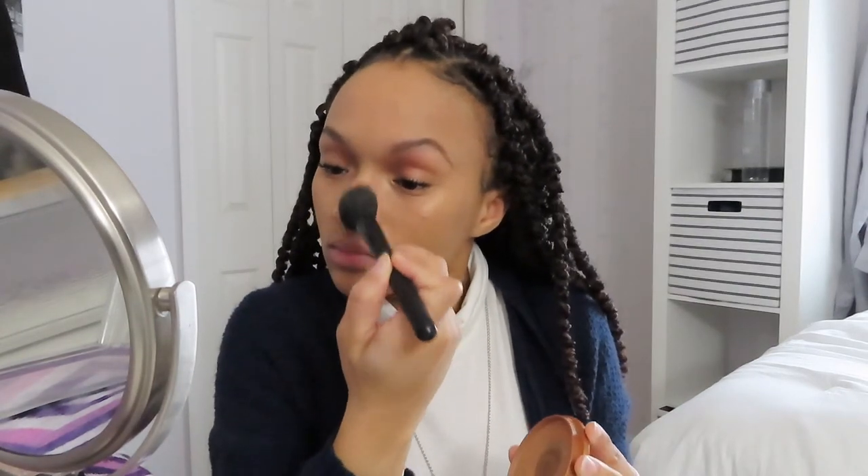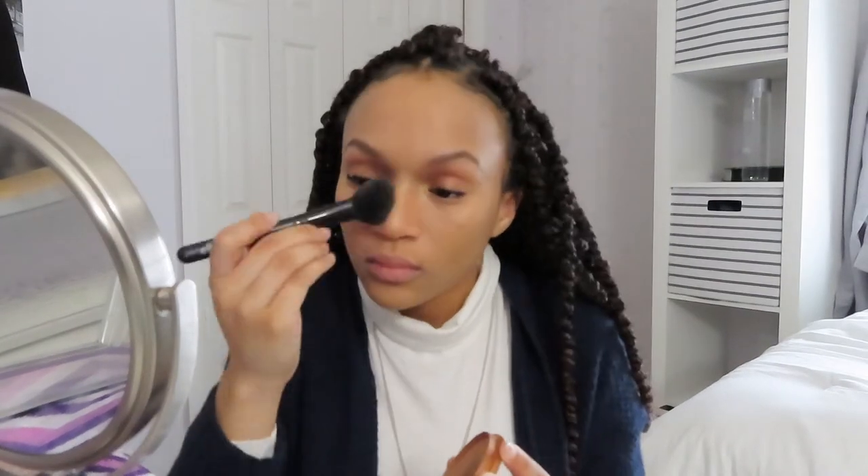The next product I'll be using is the Rimmel London Natural Bronzer in the shade 22 Sun Bronze. It's a really really warm bronzer that I use to contour my face, so even if you have a lighter base on, this contour will make it look like your face is snatched without even having to do anything else.